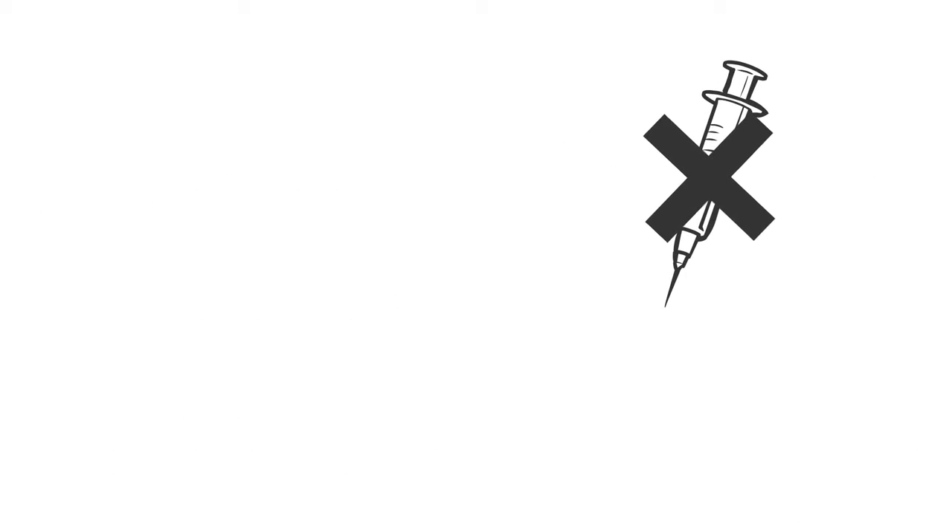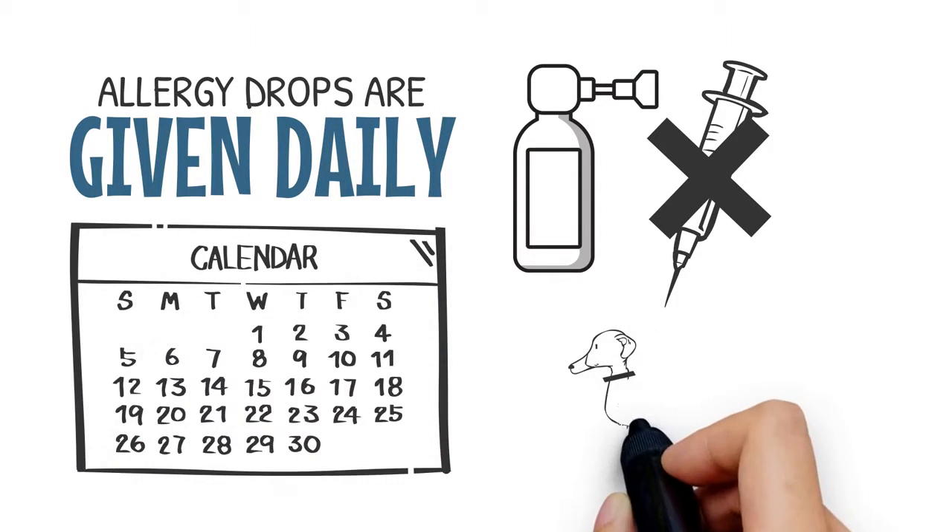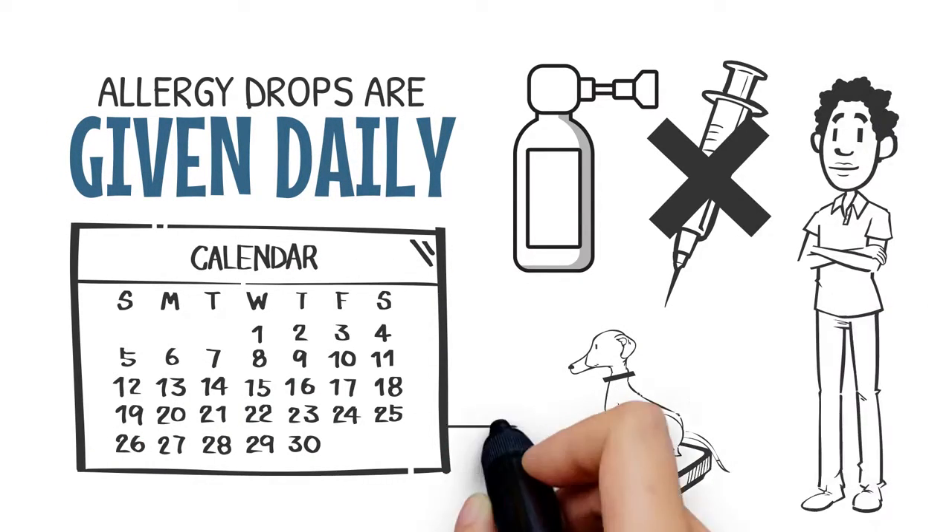For pet parents who prefer a needle-free option, allergy drops are given daily and last about 3 or 5 months, depending on the pet's weight.